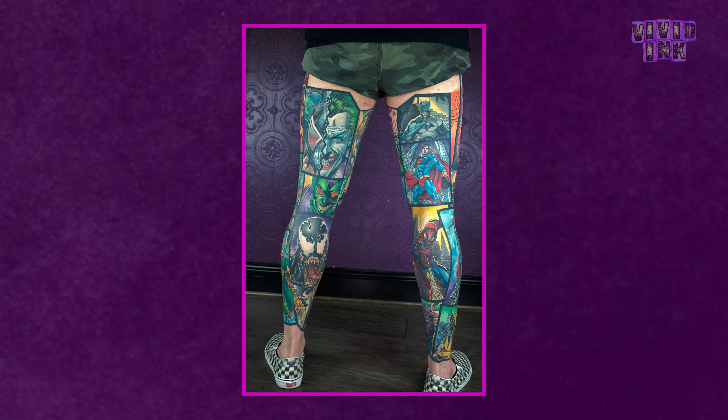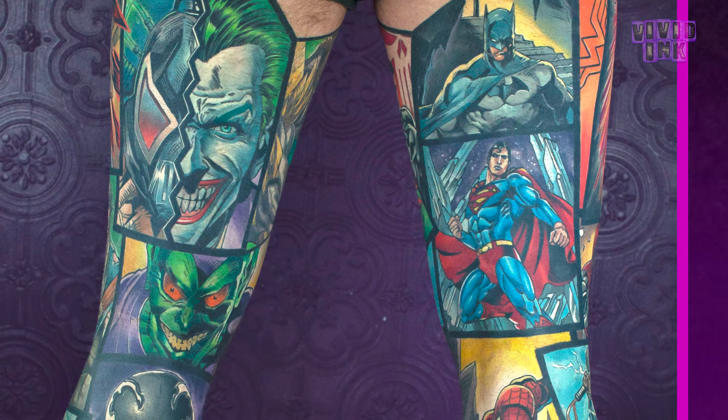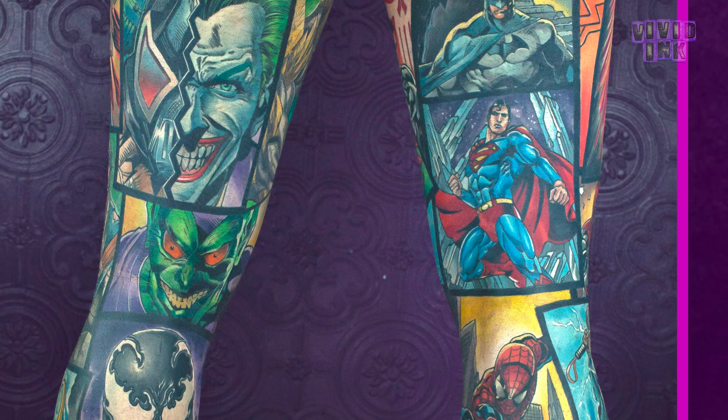Laid out like an actual comic book and covering the entirety of both of his legs, it leaves him with some of the biggest, brightest and boldest leg sleeves that you could ever see. These are a real head turner for sure.